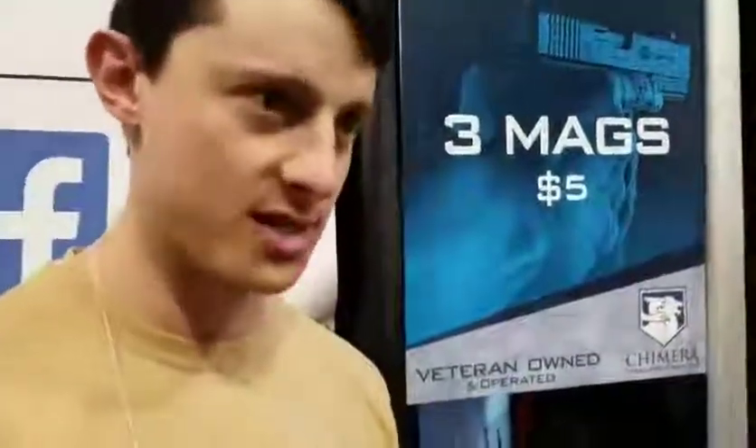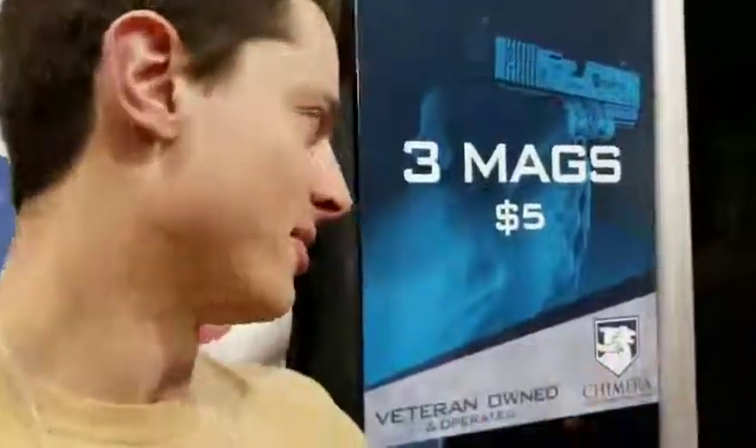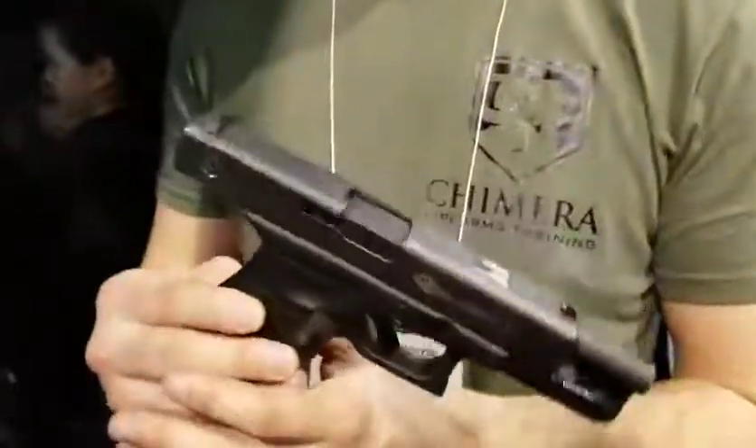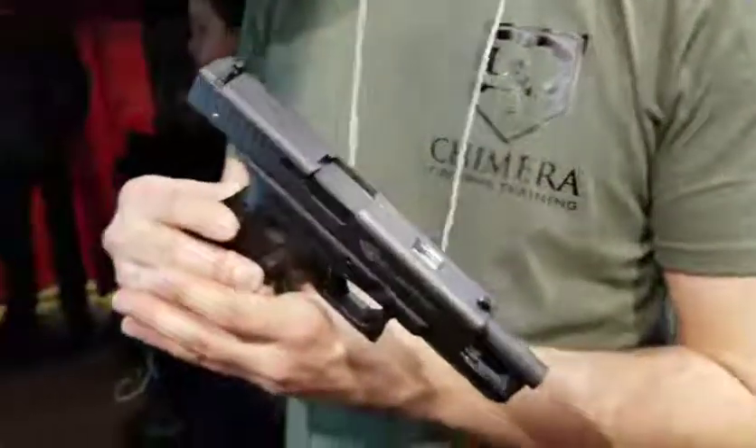The guns we're using today are Glock 17s. They are rebuilt from real Glock 17s. They have high pressure to cycle the action. They use a class 1 eye-safe laser in order to hit the target so you can see where you're hitting. It is good for sight alignment practice and trigger speech practice. We train law enforcement and military. This is a video of us training the Montreal SWAT team — so this is what we do.